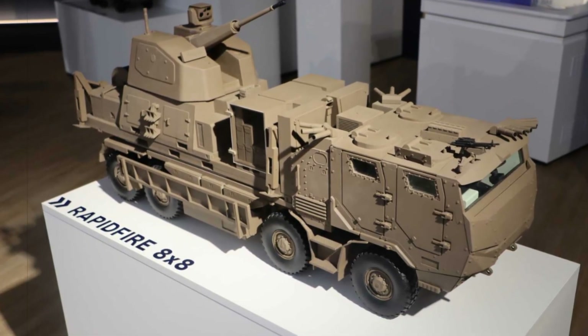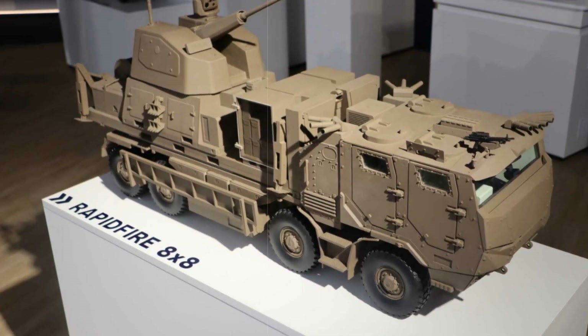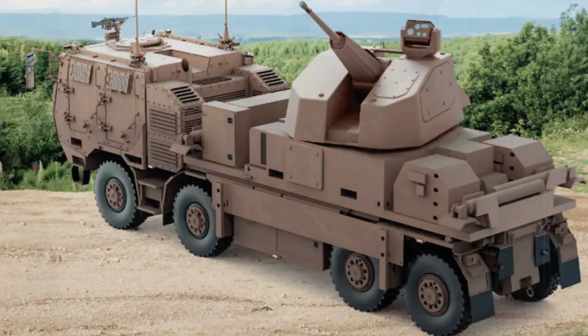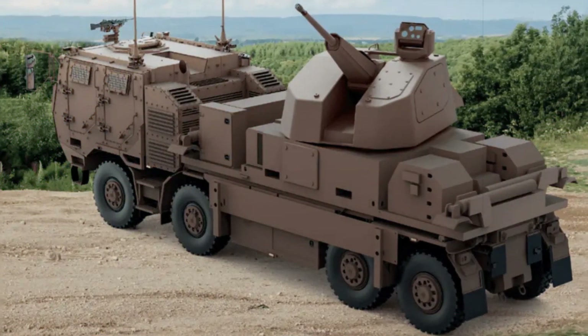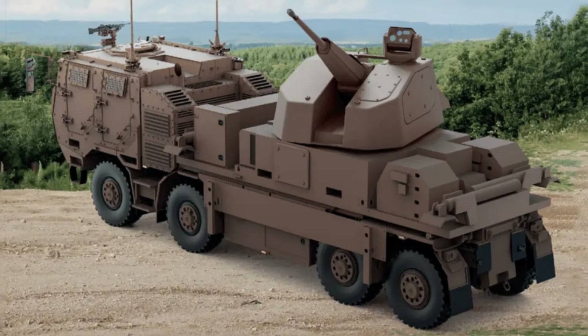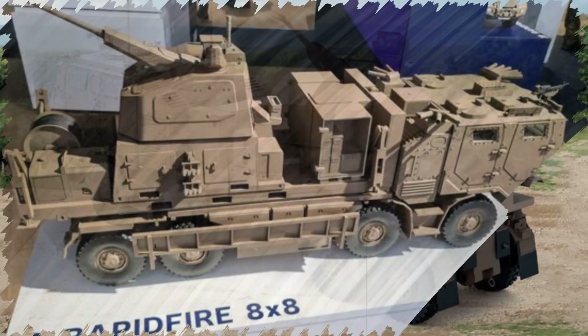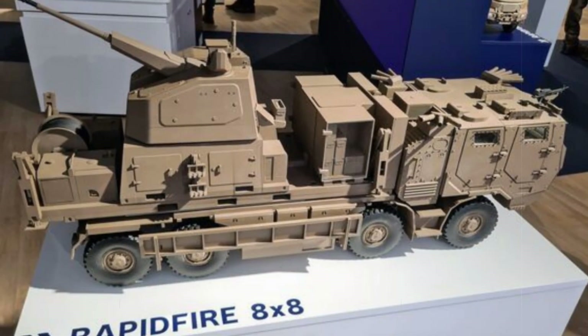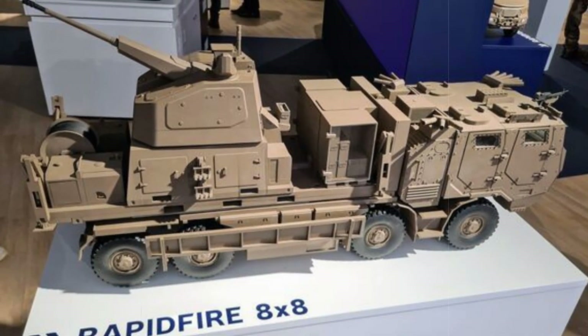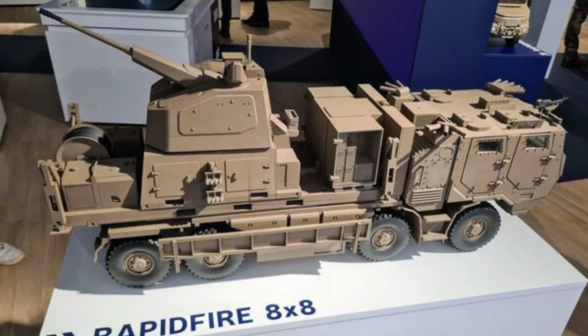Built upon the foundation of a successful naval turret, the land variant has been tailored for mobility and ground operations, incorporating a 40mm case-telescoped armament system (CTAS), multispectrum targeting sensors, and adaptable ammunition options. The RAPID Fireland is purpose-built to meet the operational challenges posed by modern battlefield dynamics, where affordable, agile UAVs and precision-guided loitering munitions have become a daily hazard.